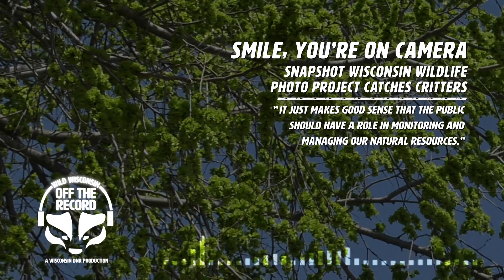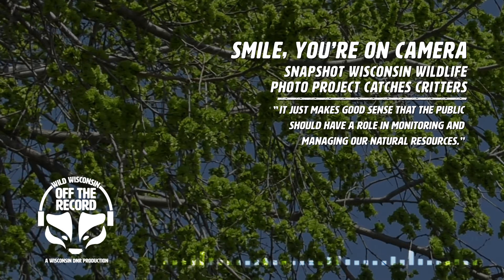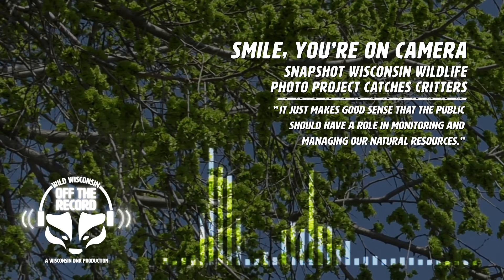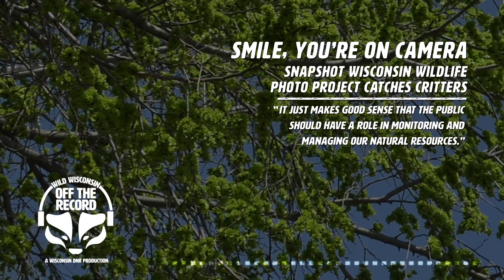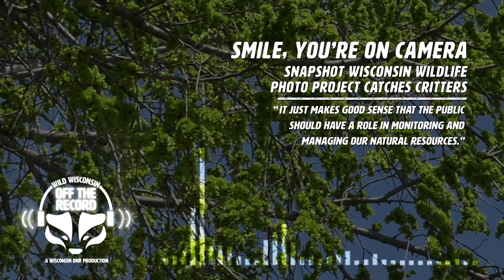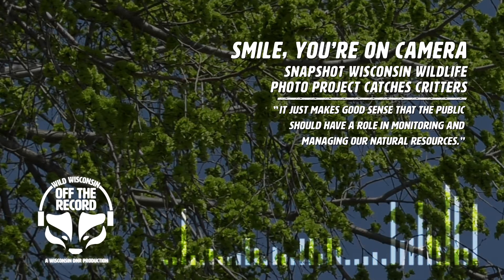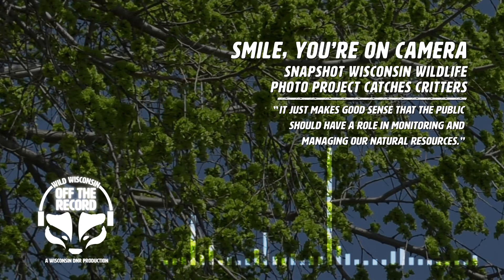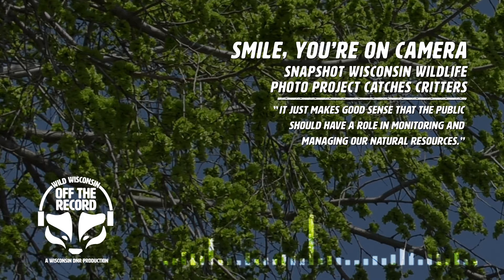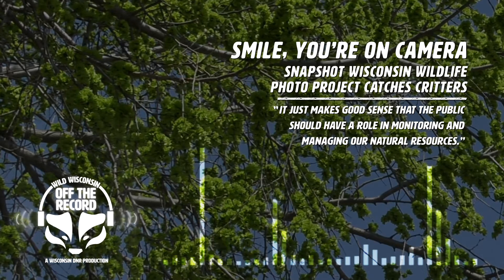Can you explain to us what Snapshot Wisconsin is and kind of what its goal is? Snapshot Wisconsin is a volunteer-run statewide trail camera network for monitoring wildlife. Its goals are to provide a unique opportunity for public engagement in natural resources and to produce information that can be used in wildlife management decision-making. The project started out small in just a few areas of the state back in 2015 as a pilot project, working to monitor the elk herds of Wisconsin. We then started working with volunteers in a limited number of counties back in 2016, and the program launched statewide in 2018.